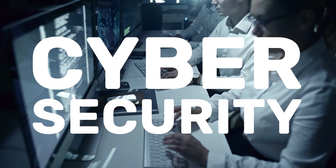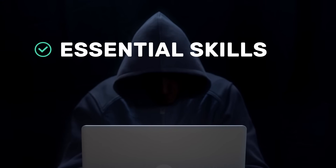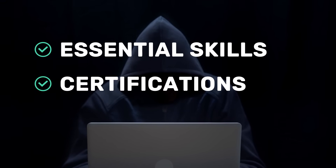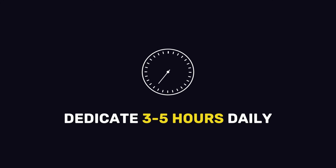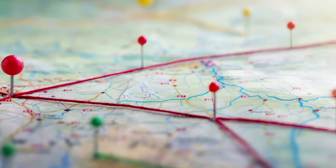Let's talk about the essential skills you need to land your first cybersecurity job. We'll look at the main areas you should study, which certificates can help, and how long each step might take. If you can put in three to five hours of study or practice each day, you can be ready for an entry-level role in about seven to ten months. Let's jump right in.